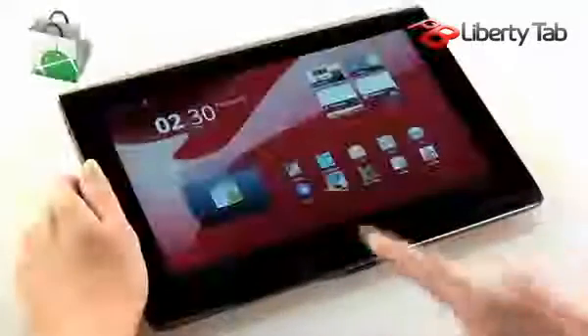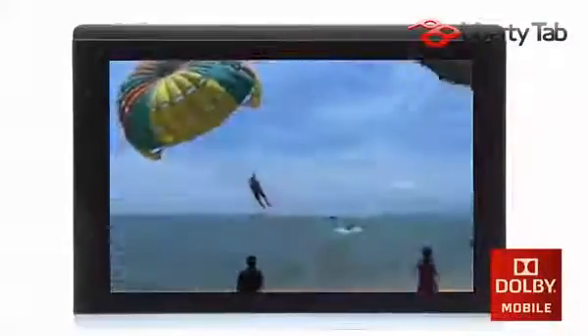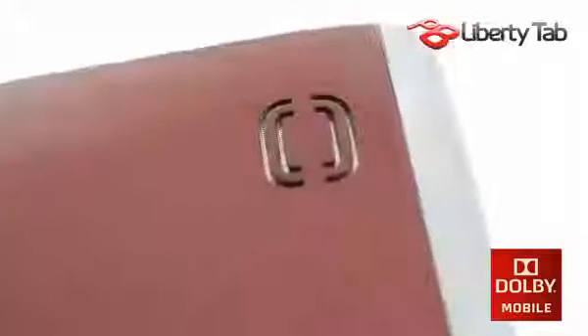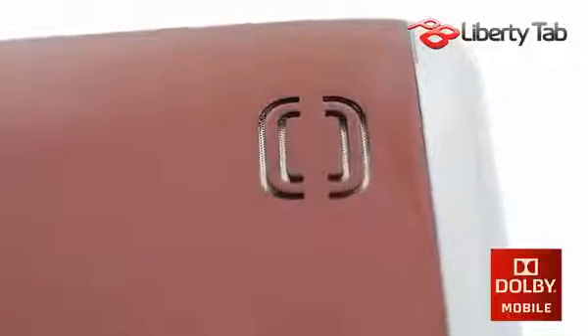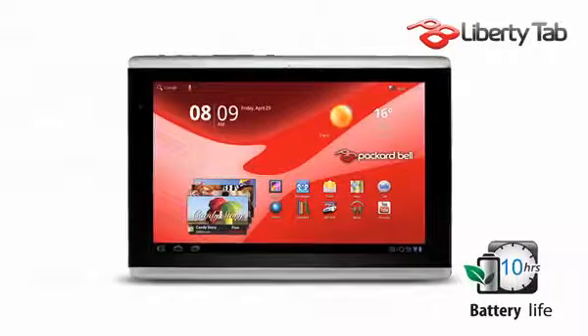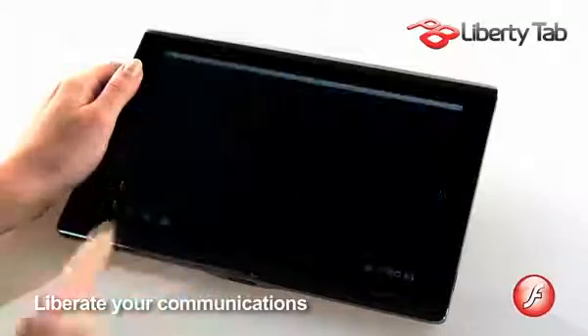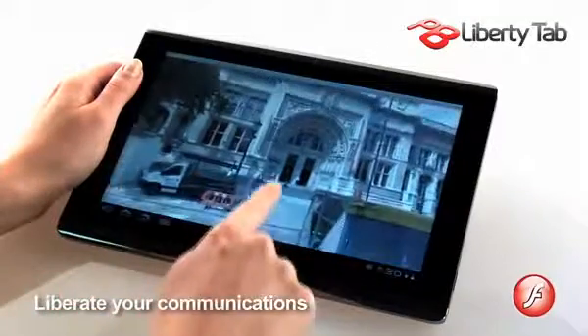Explore thousands of free apps, escape into a movie with the crisp clarity of HD, or simply lose yourself in your favorite album playing in Dolby mobile stereo sound. A 10-hour battery means you can do so much more on a single charge. The PB Liberty Tab supports flash content so you can see the web the way it's meant to be seen.